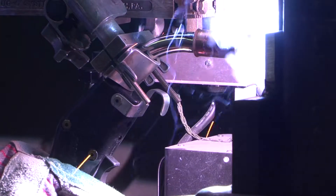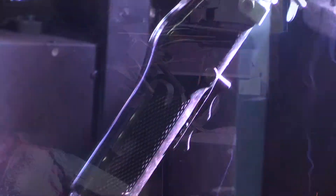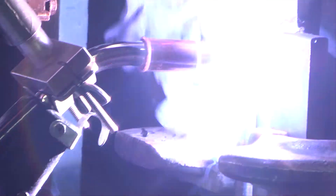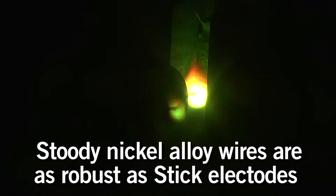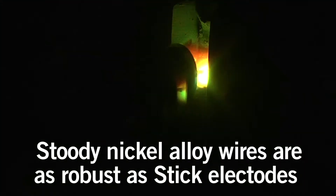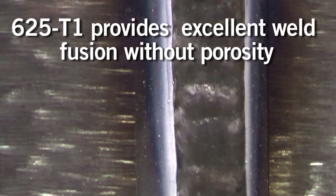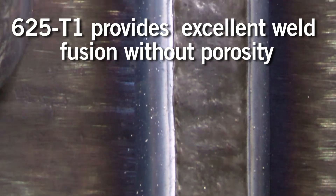Traditionally, a lot of nickel welding and out-of-position welding has been done with a stick electrode, manual electrode, or with solid wire in the short arc process. The stick electrode process, although quite robust, is a very slow process. Solid wire processes have to be run short arc, and they tend to cause problems with weld defects such as porosity and lack of fusion.